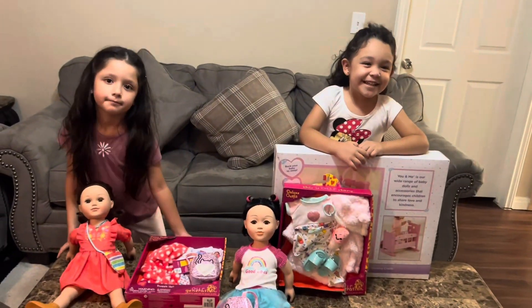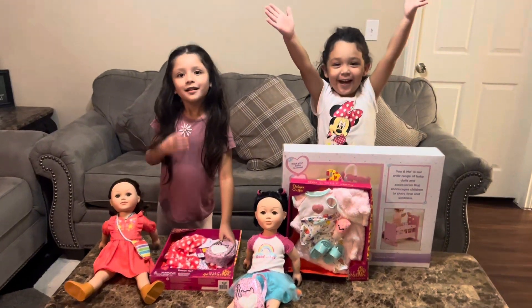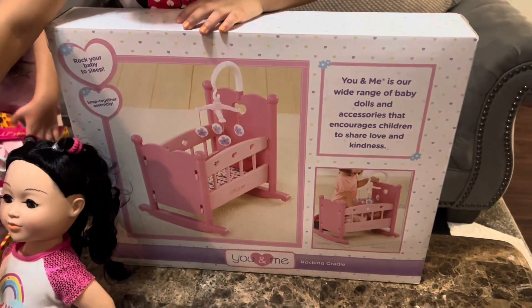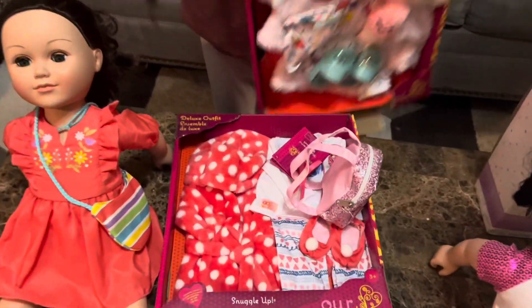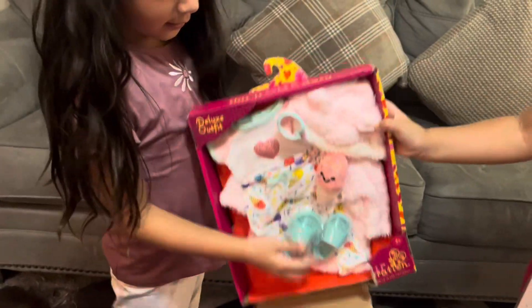So we went to the store to buy more things. We bought this crib — one for Kylie, one for Daisy. We also bought a pajama set. This is Kylie's pajama set and this is Daisy's pajama set.